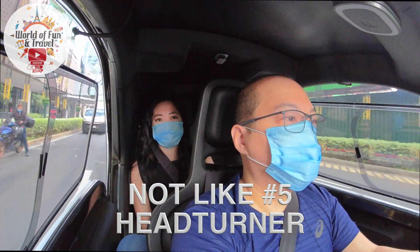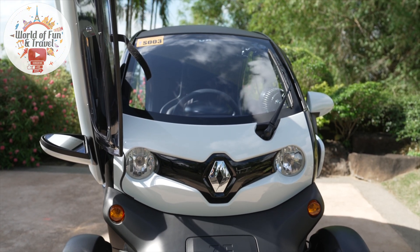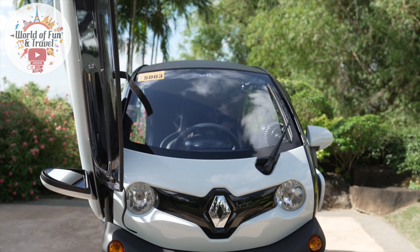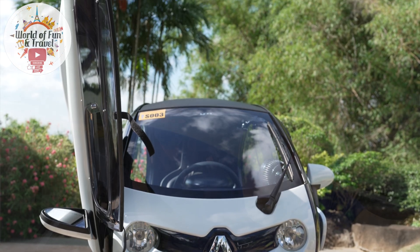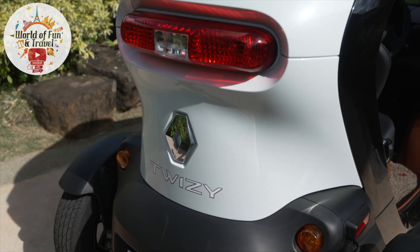The fifth reason why we don't like the Twizy is that it's not the car to go incognito. If you want a car that can sneak you in and out of places, this isn't it. Pound for pound, this is the head-turner winner in the auto industry.